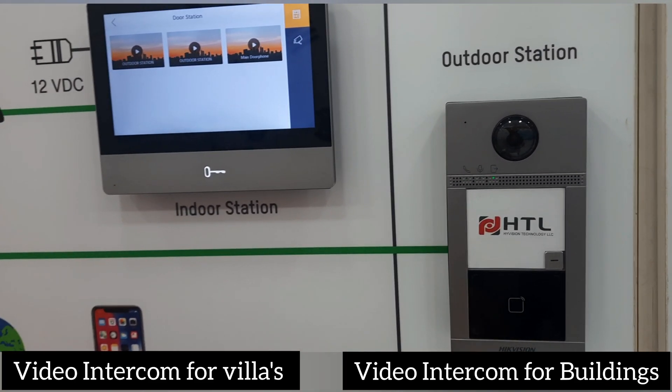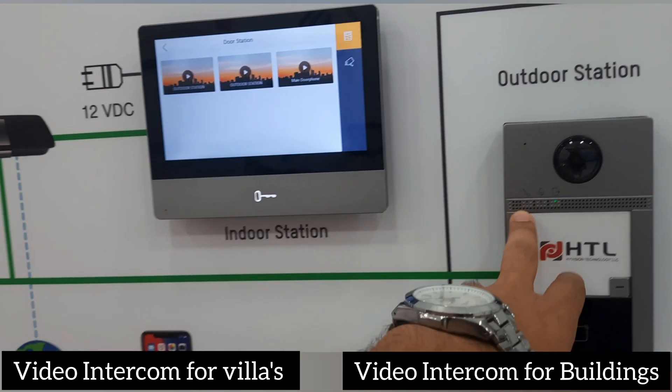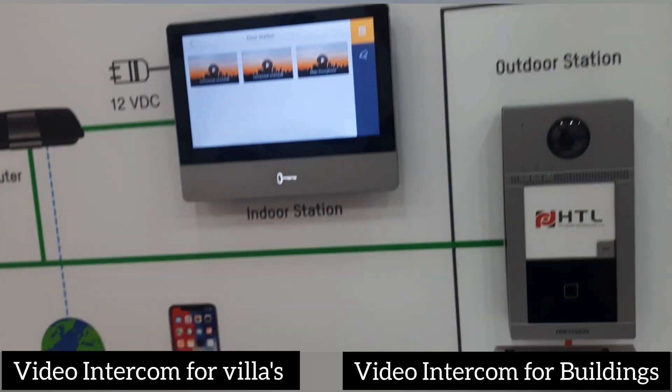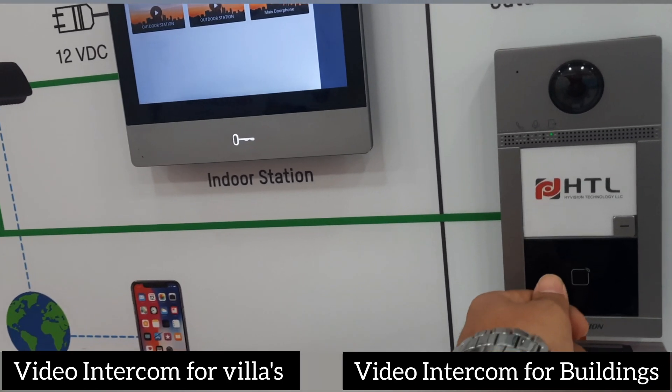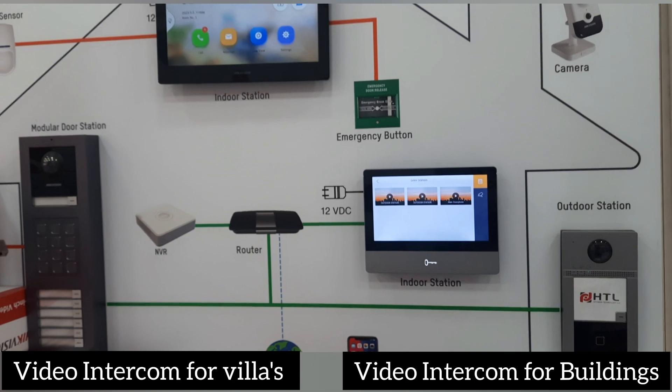For a villa, a visitor can swipe a card or click the button, and the call goes to all six indoor monitors. The homeowner can come and swipe their card and the door will open. This is the full concept of the Hikvision video intercom solution.